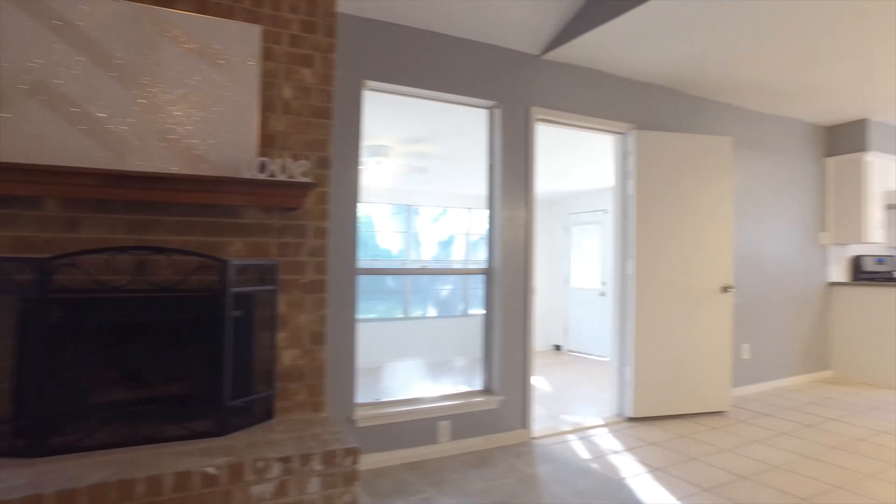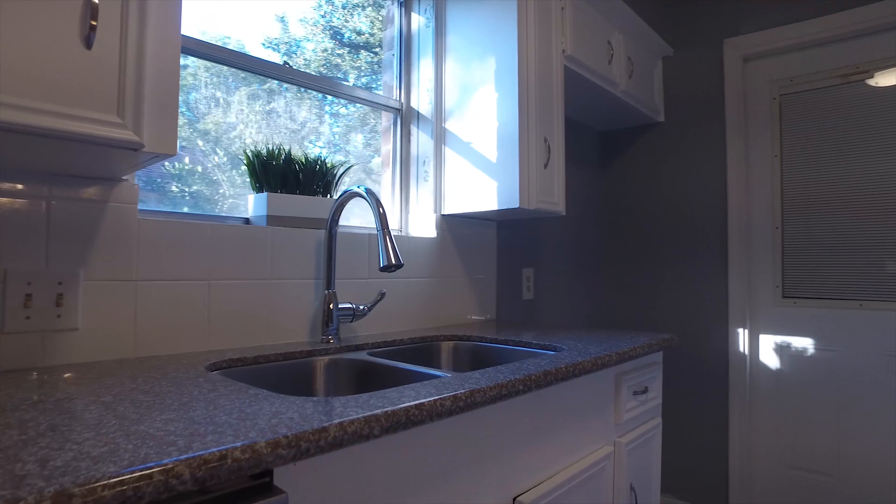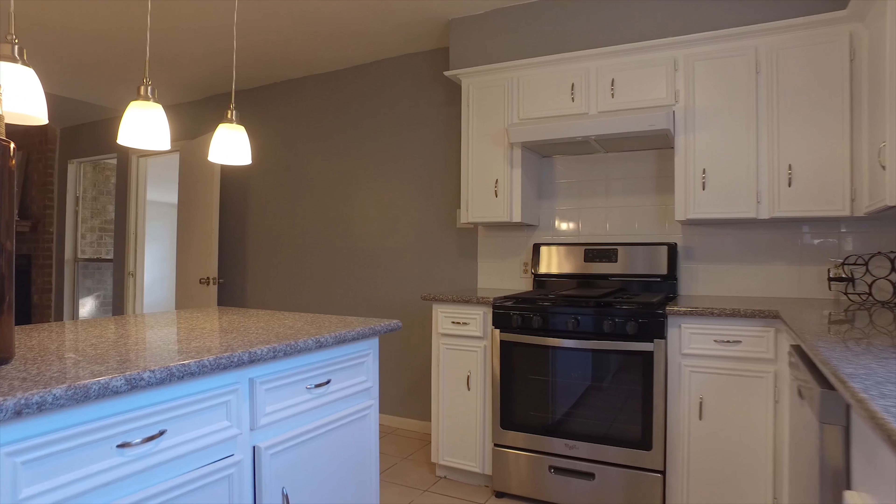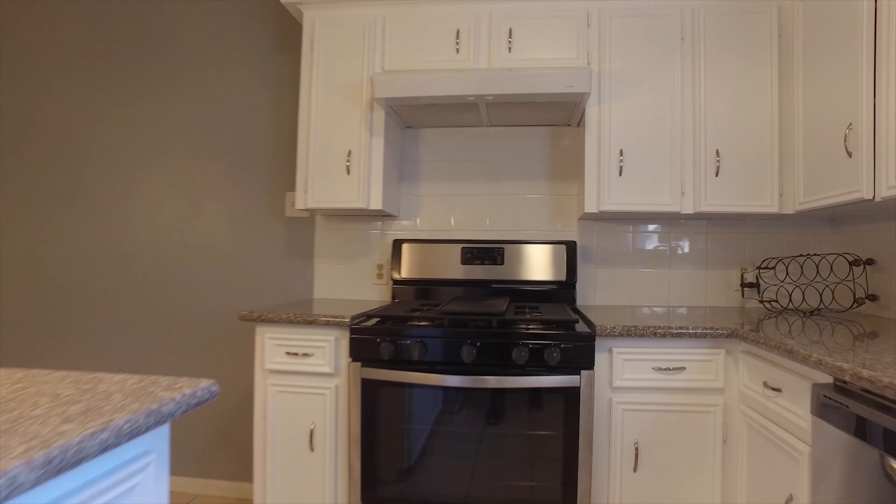Just around the corner, the perfect breakfast nook that leads you into an amazing contemporary style kitchen with crisp white cabinets, beautiful appliances, gorgeous countertops, and a window over the sink. There's also pendant lighting.